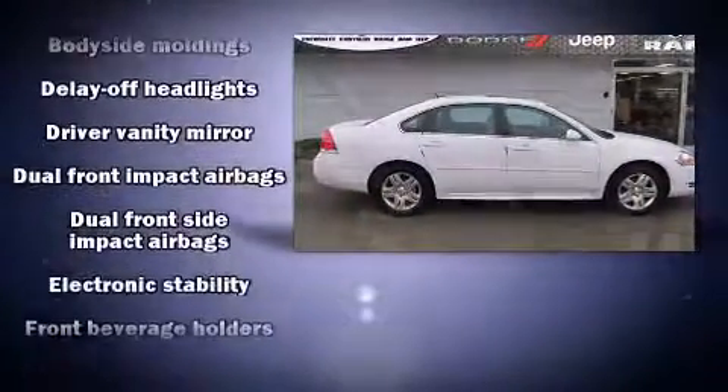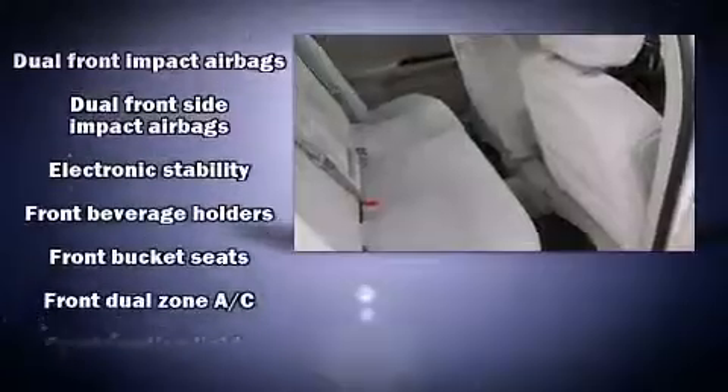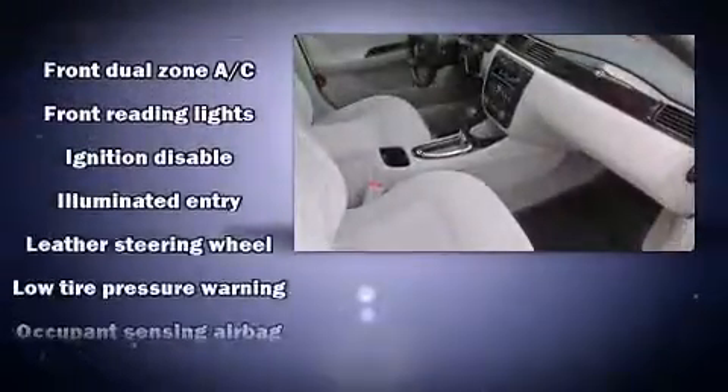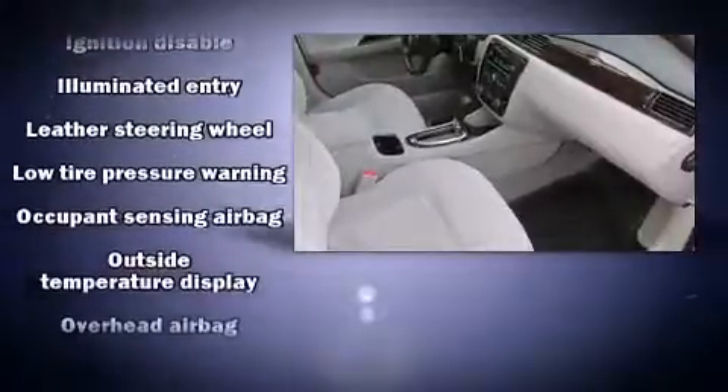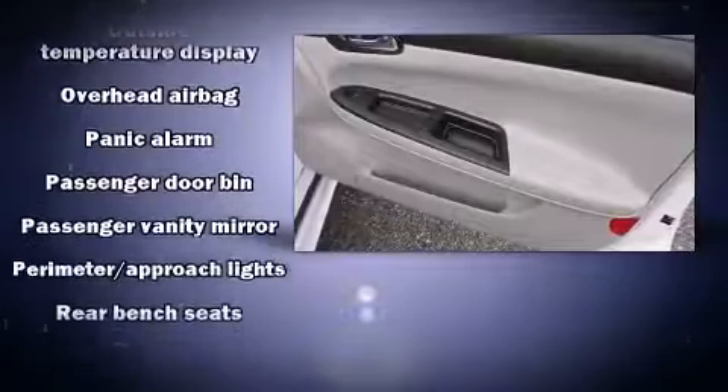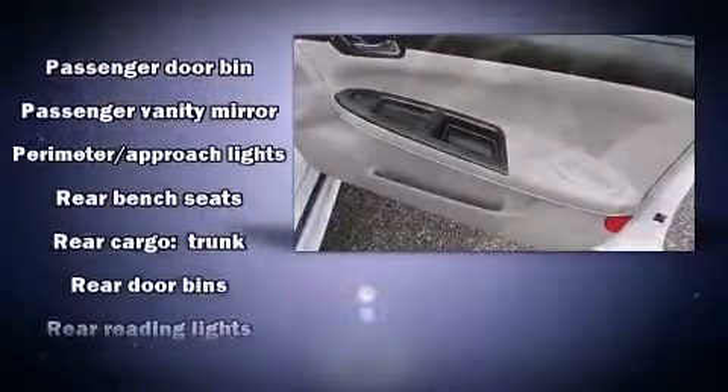Chevrolet prioritized fit and finish as evidenced by delay off headlights, front and rear reading lights, one-touch window functionality, a tachometer, a leather steering wheel, an outside temperature display, and remote keyless entry.